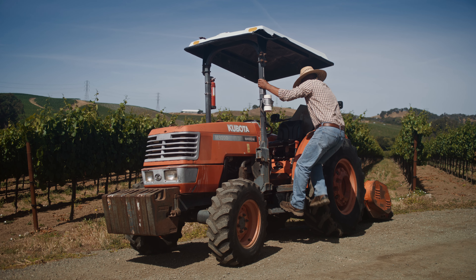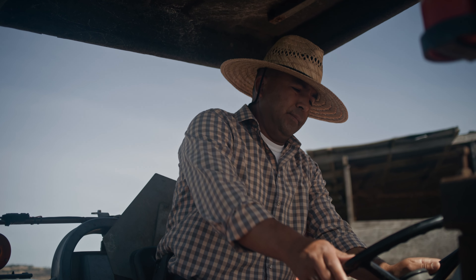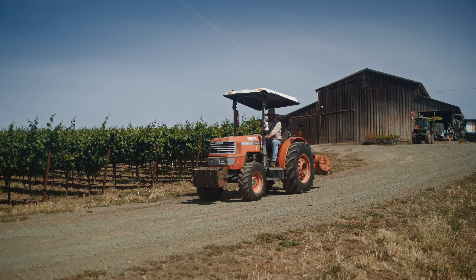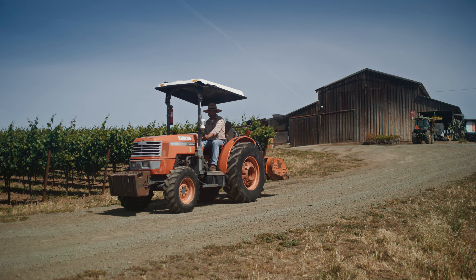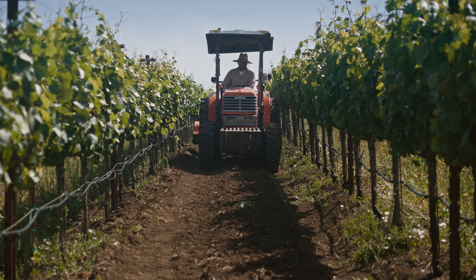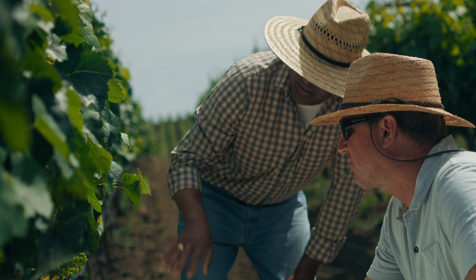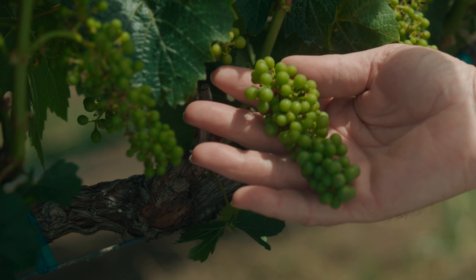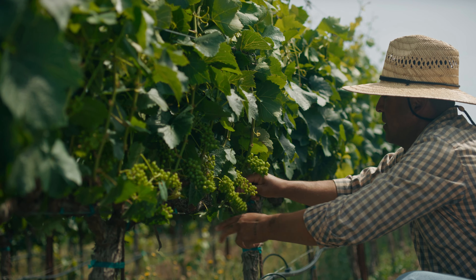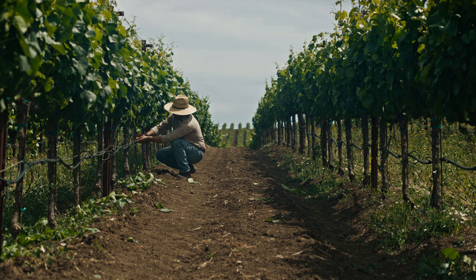Here at Domaine Carneros we have the luxury of owning 400 acres spread over six non-contiguous ranches. We're sitting right on top of San Pablo Bay, and it's really this proximity to the bay where the fog penetrates in, along with the breeze that comes all the way from the Pacific through the Petaluma wind gap, that is critical for cooling off the grapes at night and preserving the acidity — a really critical component for both the sparkling and the still wines.